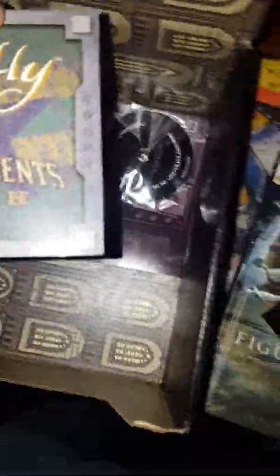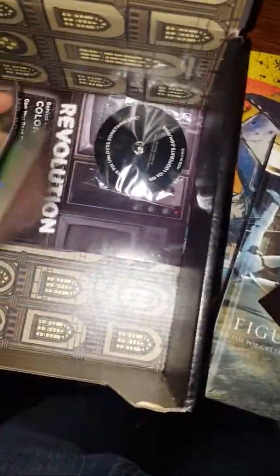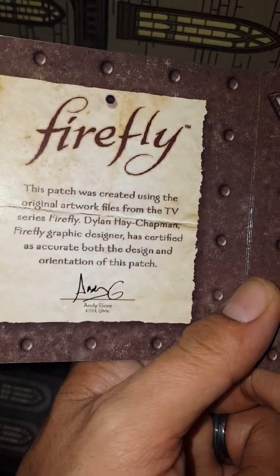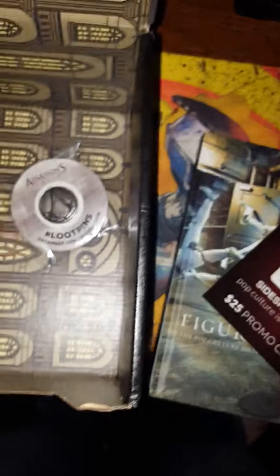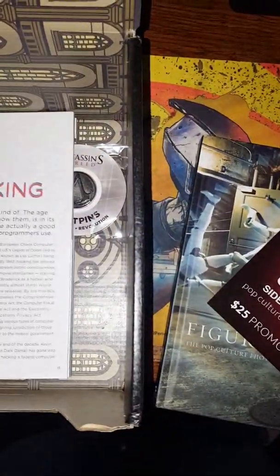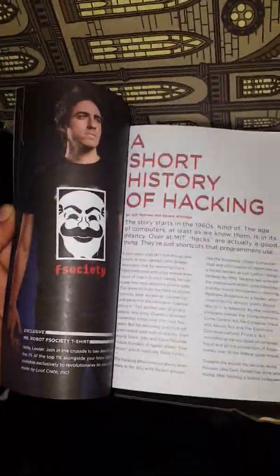What else do we got in here? Firefly Independence Fire Patch. I have no idea what Firefly is — it says it's from a TV series called Firefly, so I guess I have to check it out. Also an Assassin's Creed pin, pretty dope little pin for this month. Revolution is this month's theme. Mr. Robot — there you go, I was drawing such a blank.